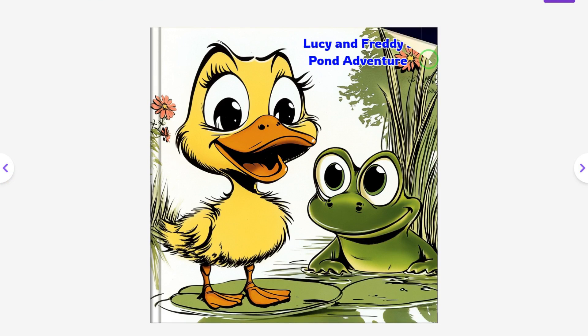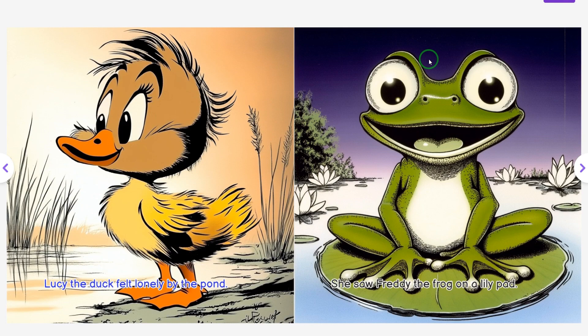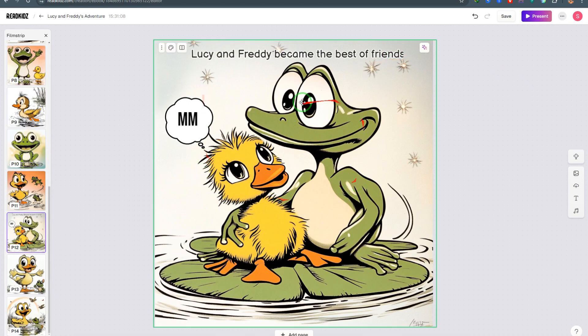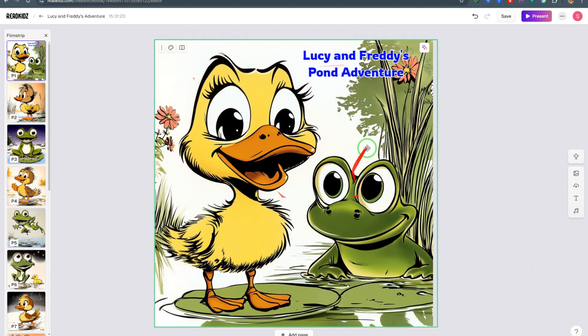Switch to presentation mode to see how your book looks. Here it is — 'Lucy and Freddy's Pond Adventure.' Moving to the next page: 'Lucy the Duck felt lonely by the pond.' That's our story. For those who want to create a video for the book to publish on YouTube or create marketing material, let me show you how to add audio.